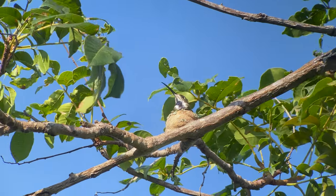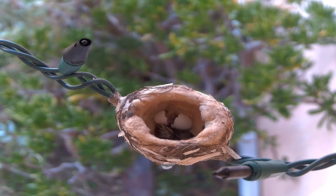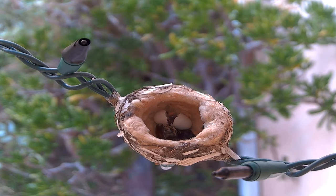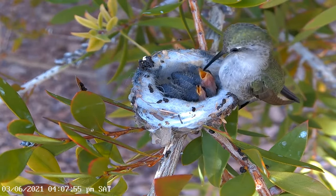Nesting season is a very special time of the year, and with our live hummingbird nest cams you can learn about their behavior by following and watching all of the action right on Hummingbird Spot. If you are a newcomer to our cams, this video will answer many of your questions.